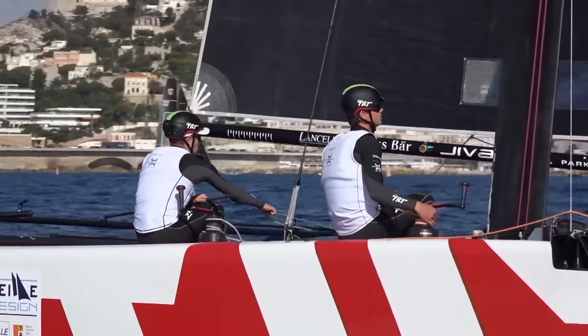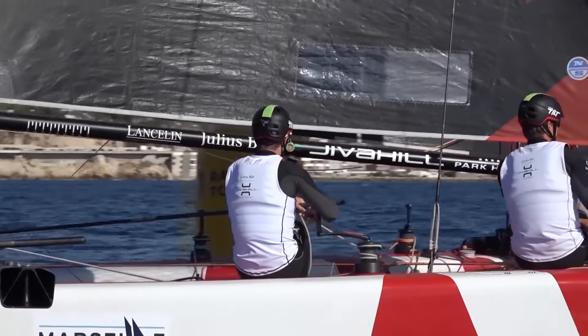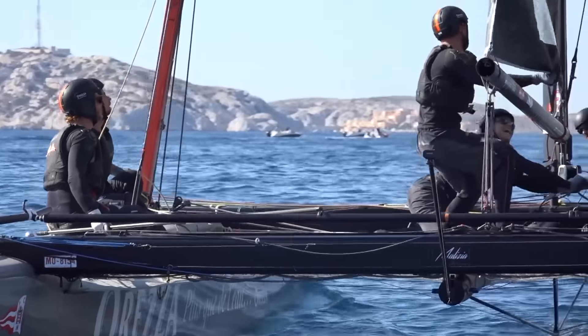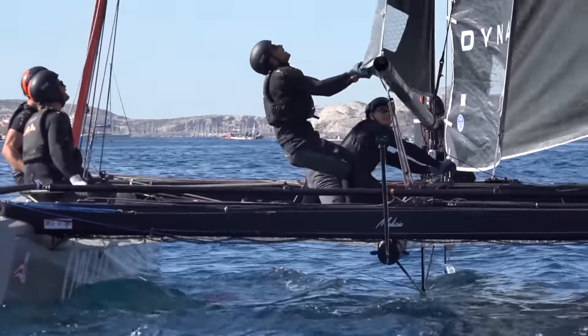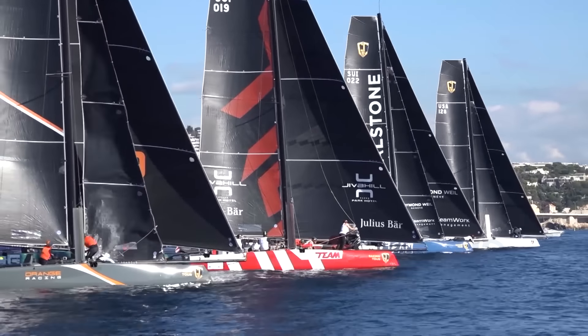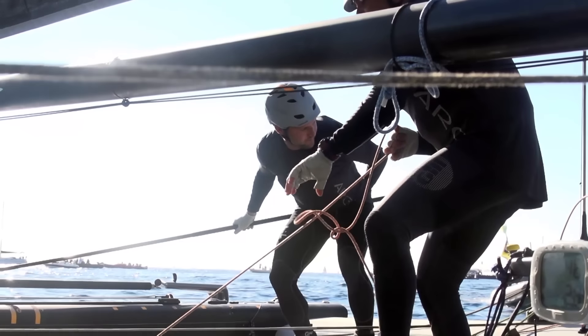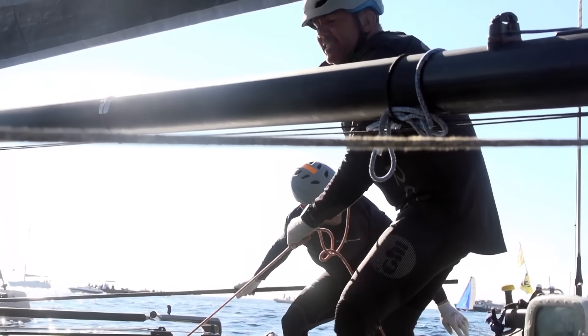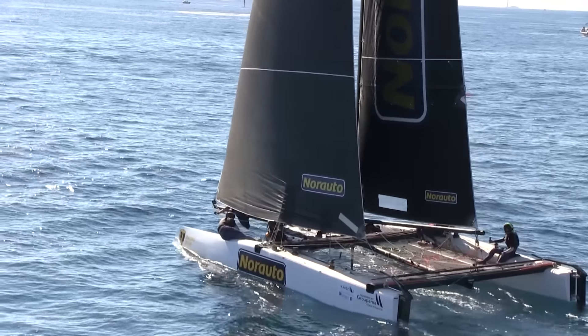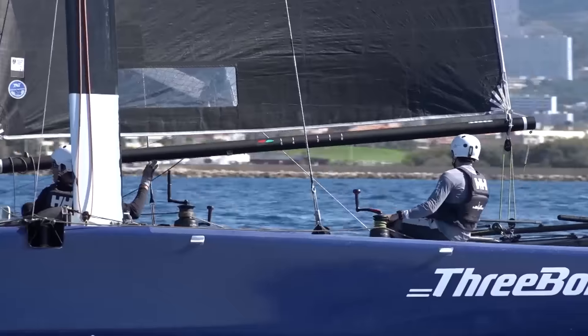Today the light winds made life difficult for both the race committee and the competitors. As a result, only one race could be completed before the race committee sent the boats ashore. Argo got the better start and consolidated, bringing her another step closer to the owner-drivers' championship title. Second was Noor Auto, who continued their good run of consistent results, followed by Mama Ai-Otul.